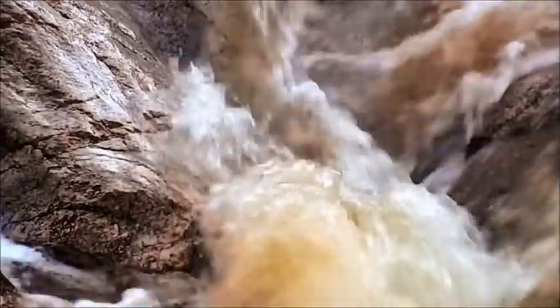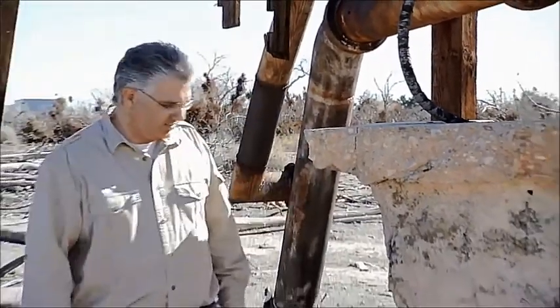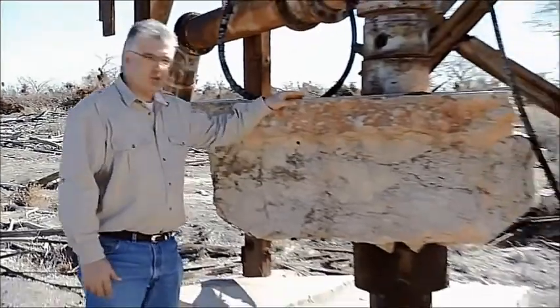50 years after people, rain has continued to fall in the surrounding mountains. Water from the mountains is flowing down to the Las Vegas Valley, where it permeates a porous layer below denser rock at the surface. 50 years after people, water will return to the valley.